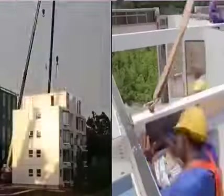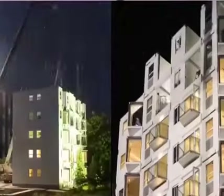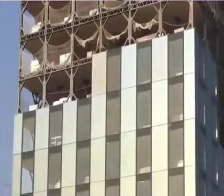An important advantage of the living building is that its individual components are sized to fit standard cargo containers. Thanks to this, the prefabricated blocks can be conveniently transported to almost any location worldwide using existing transportation methods.